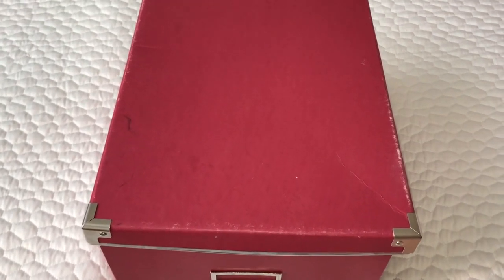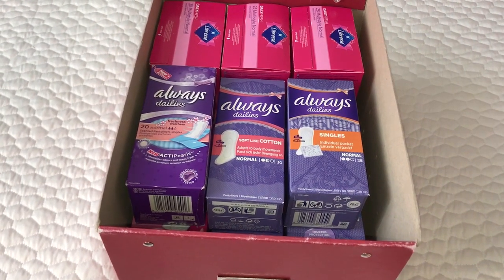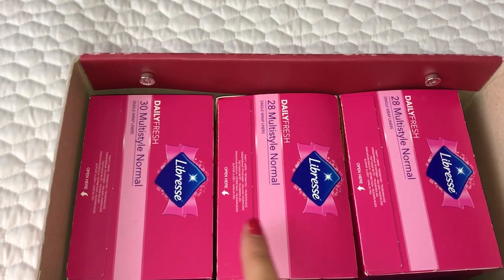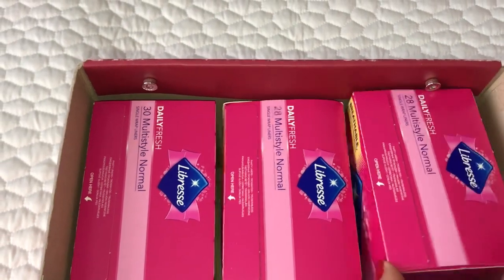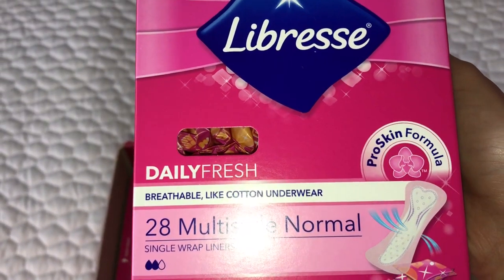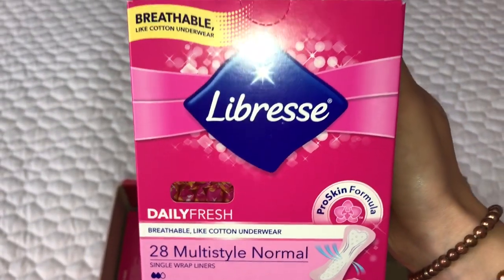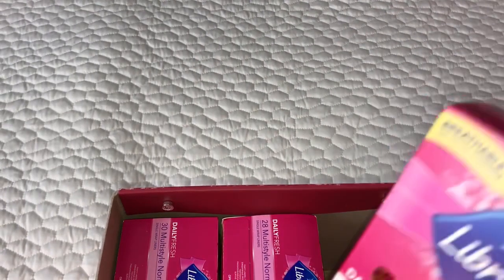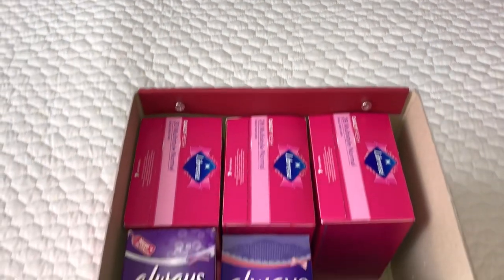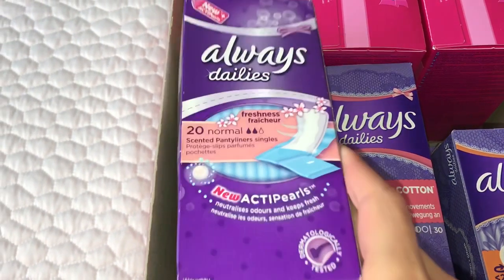One of my next stockpile boxes is in this red one and it also has a lot of panty liners in here. At the very back I just have three packagings of the Libra Daily Fresh breathable like cotton underwear 28 multi-style normal panty liners in single wrap - it's the pro skin formula. I did a haul on a couple of these as well so you can check out my recent videos. Then on top here I just have the Always Dailies 20 panty liners in single and they're scented as well.